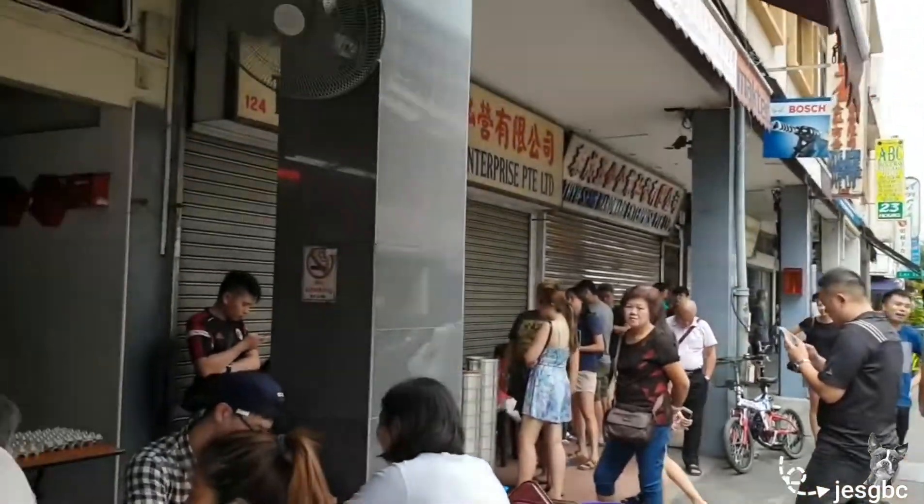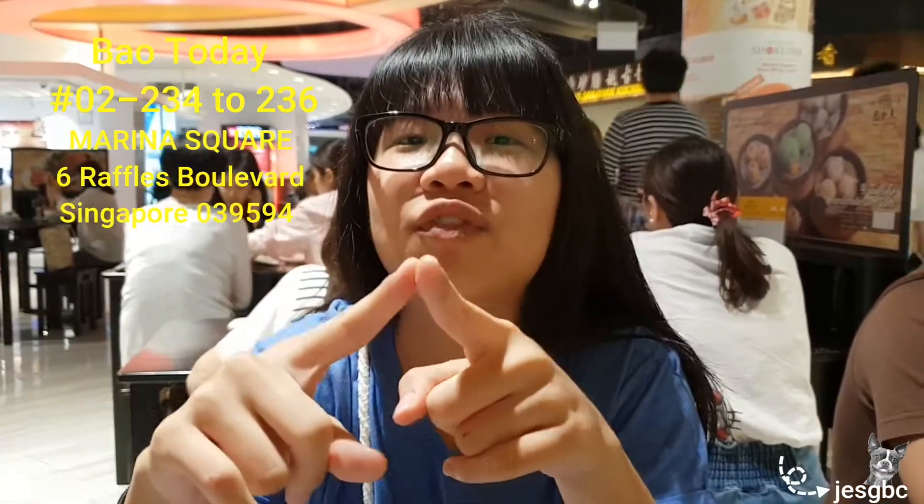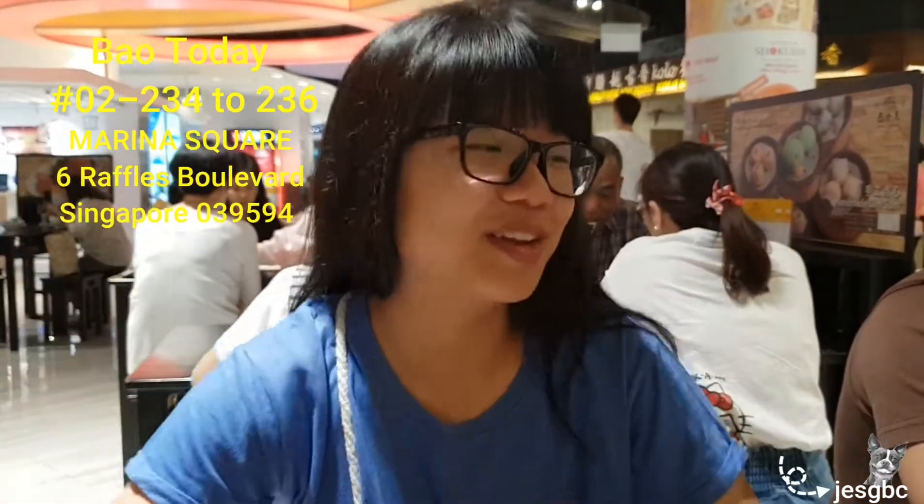We're back and today we are craving for dim sum. We went to this place at Simms Avenue called 126 Dim Sum, but it was so packed and there was no space. We didn't want to wait too long because it was already 11 plus and we hadn't eaten breakfast or lunch. So we're now at Marina Square at this place called Pau, also known as Pau Jing Tien, to eat dim sum and some food.